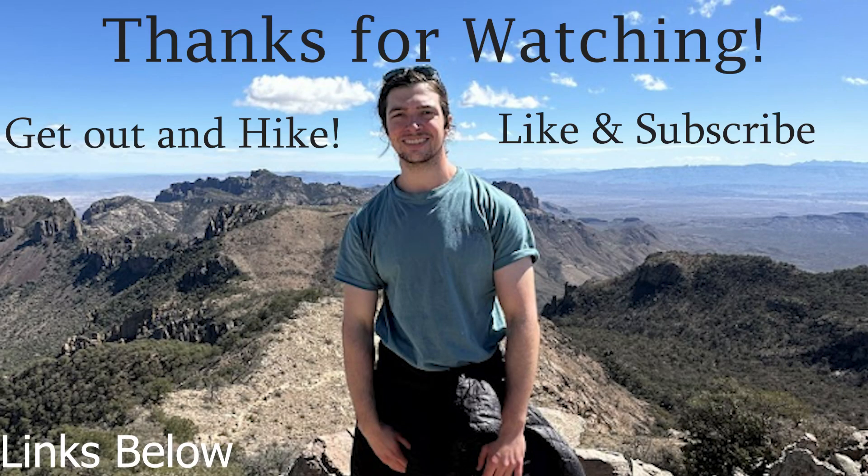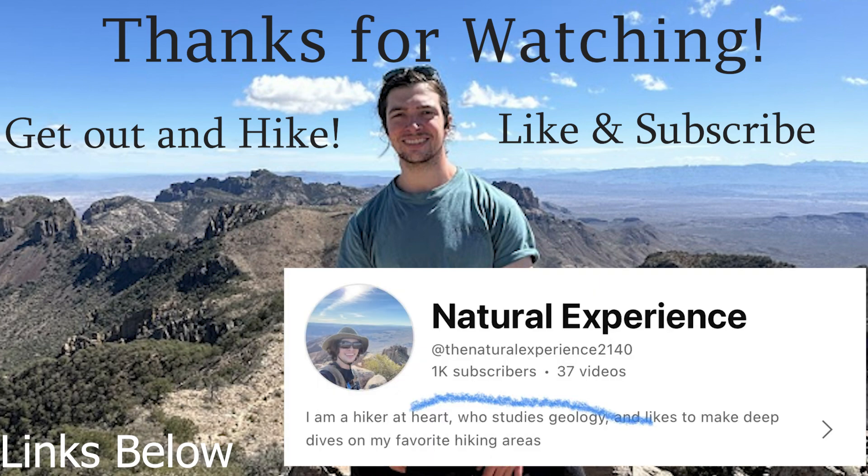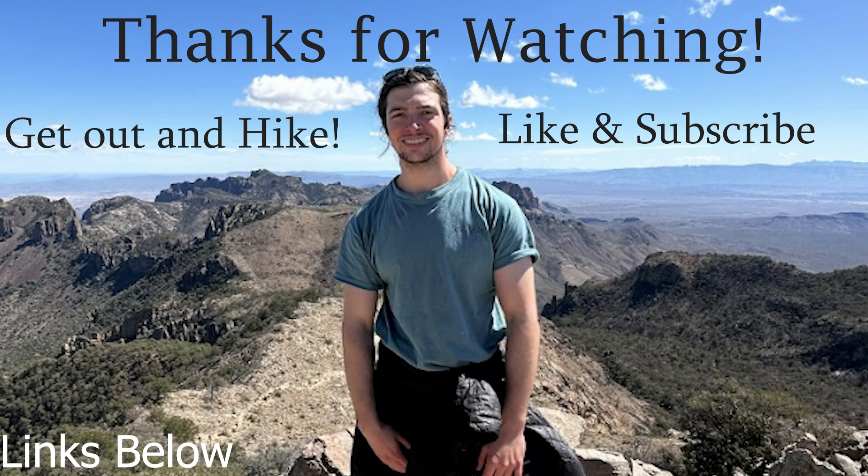Thank you very much for watching this video on the Chisos Mountains and Big Bend National Park. Stay tuned for more videos — I have a lot planned and coming. And thank you very much for 1,000 subscribers. It's absolutely amazing that so many of you want to consume this content, and I'm going to keep making it. Here's a reminder to get out and hike, and thank you very much for watching.